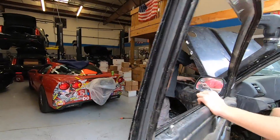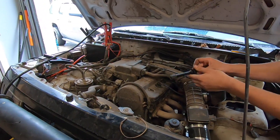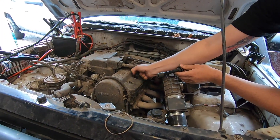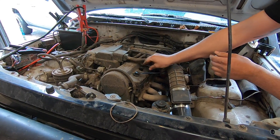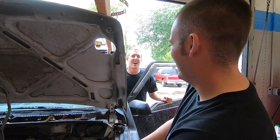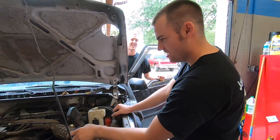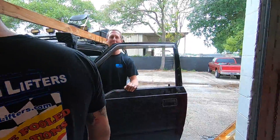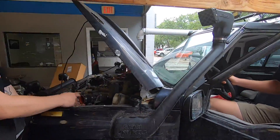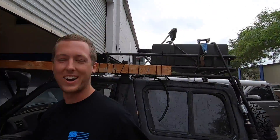Sounds like she's running better than ever. Oh yeah, that's what I'm talking about. All right, we're gonna head down to the lake — everything's good to go.